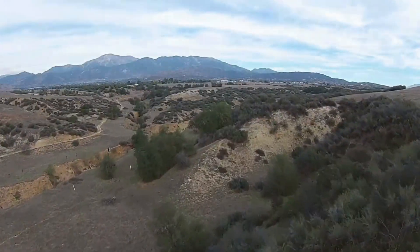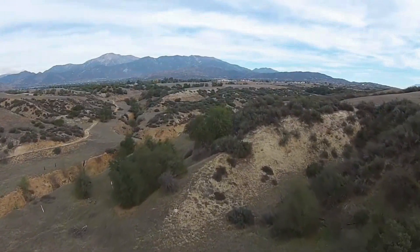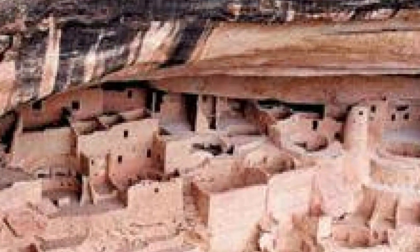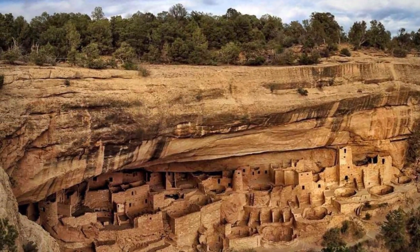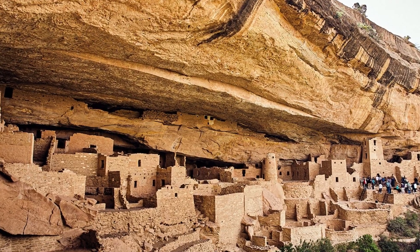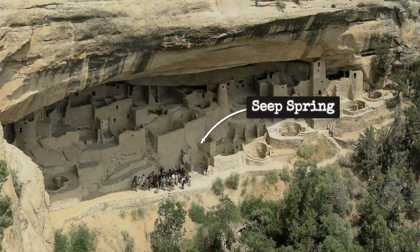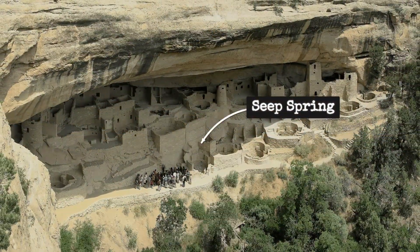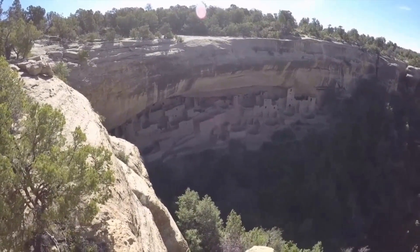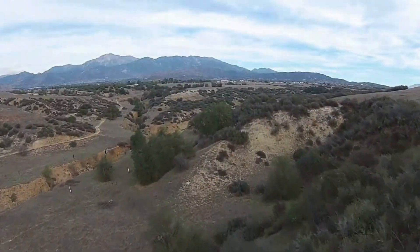Long before the cliff dwellings, ancestral Pueblo families relied on reservoirs built atop the mesa. But by around 1100 CE, the reservoirs began to fail — extended droughts, silt buildup, and shrinking catchment areas left mesa-top settlements vulnerable. The shift toward alcove living was not just about defense or dramatic views; it was a calculated response to changing water supply. Cliffside alcoves offered both protection and access to dependable seeps, even as the climate grew drier.